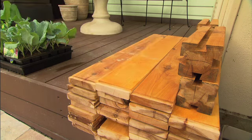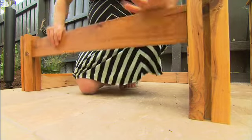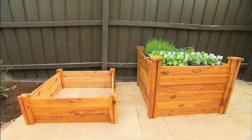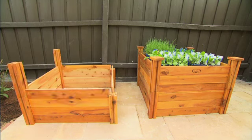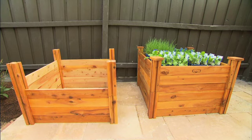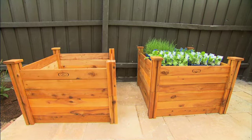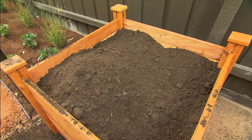They're really easy to assemble — no tools or screws are required and you can construct them in minutes. Each module is 800mm square and 300mm high. I'm stacking two on top of each other so the final height is 600mm, which will make planting and harvesting super easy.